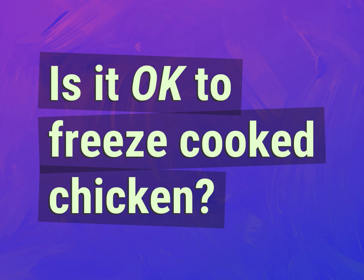Is it okay to freeze cooked chicken? Our mission is to provide accurate answers.